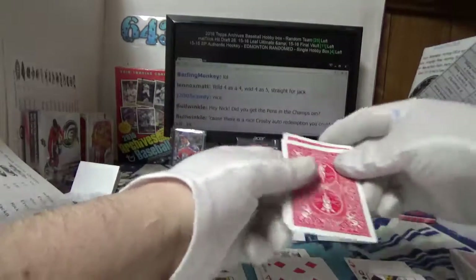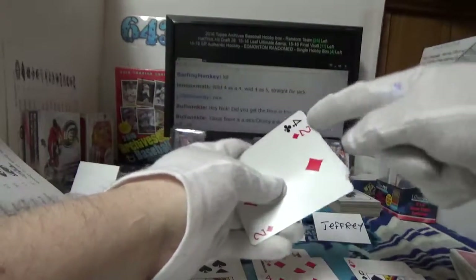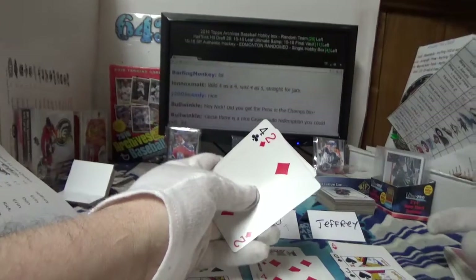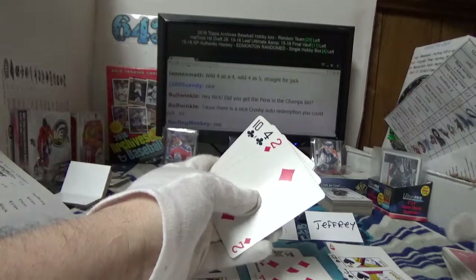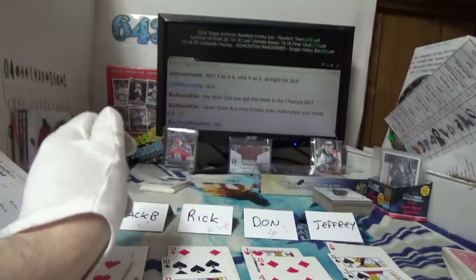Here we go Jeffrey — wild four. So you've got a pair of aces here, and you can actually get a straight if you get a ten, king, or wild queen. And there's your ten — so you just got a straight to the ace with the wild four, knocking Don into second place.